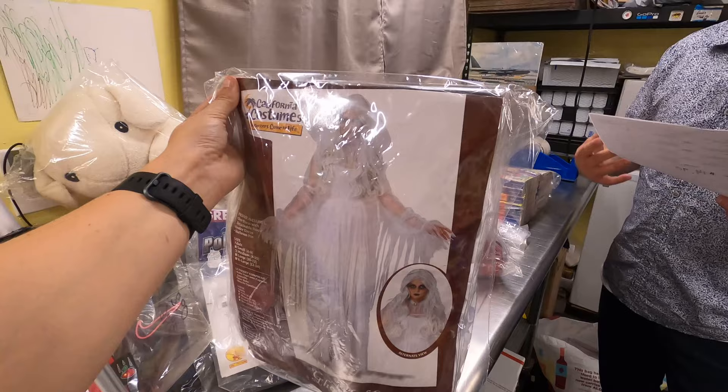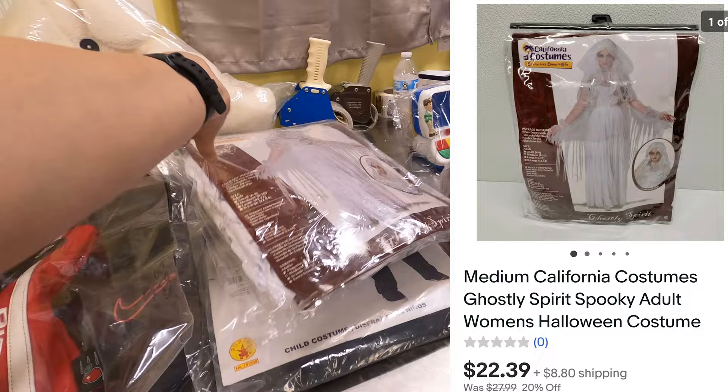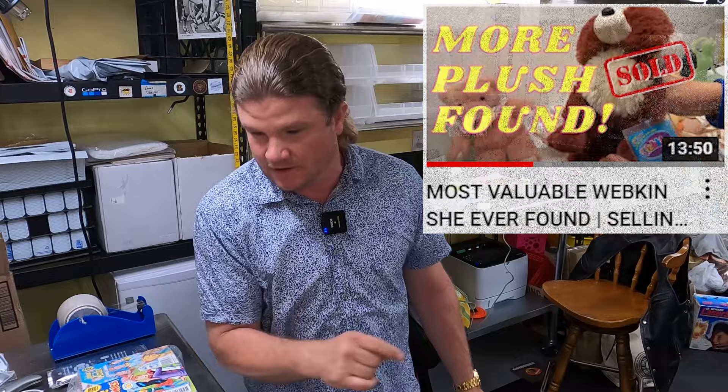Another Halloween costume — a Ghostly Spirit adult costume. Adult costumes seem to sell better for us and for a little more money. That one's out the door for $22.39 plus shipping.